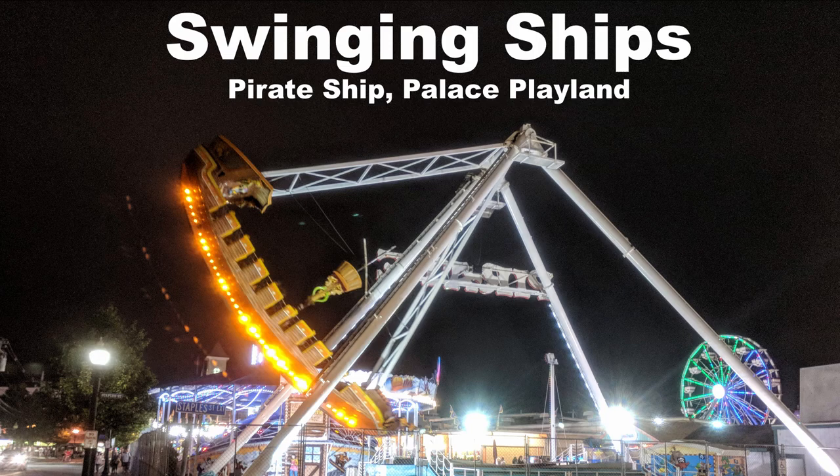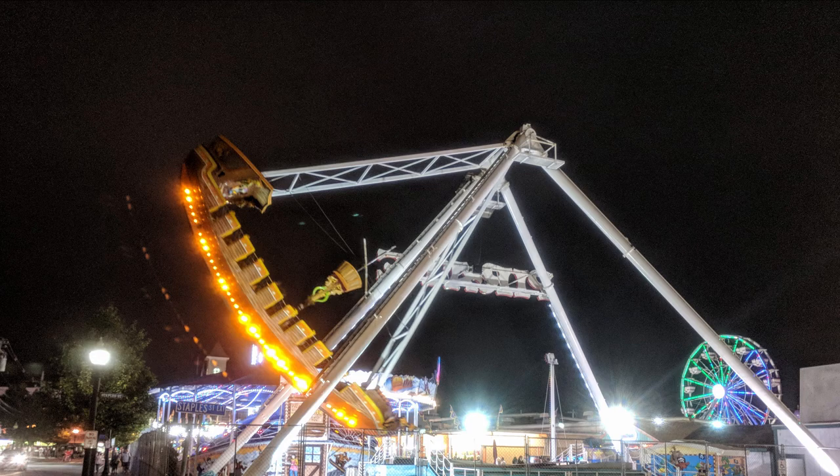My favorite swinging ship is the pirate ship at Palace Playland. I'm not a big fan of swinging ships, but this one is my favorite because the lap bar rests really high above your lap and on the max swings you get some good floater airtime because of the sheer size of the boat.